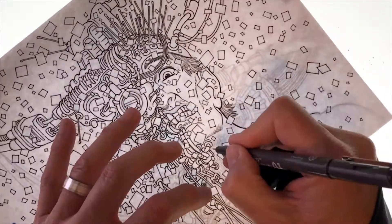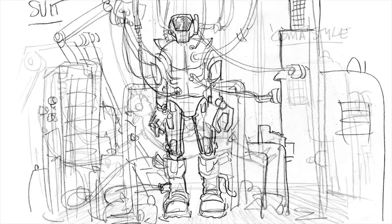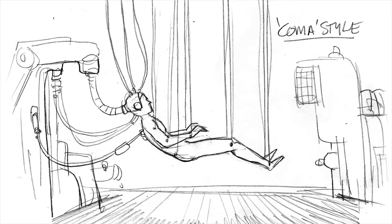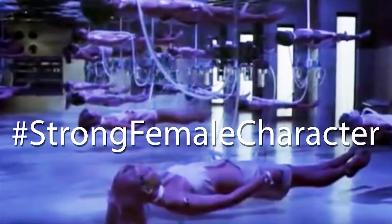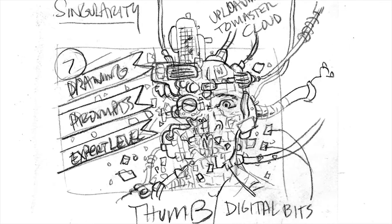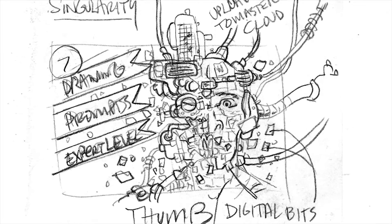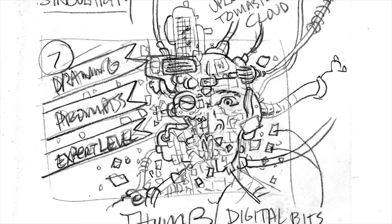I started with a full mecha suit, sort of like in Iron Man. Then I moved on to a suspended body sleeper style like in the sweet 1978 movie Coma, starring Genevieve Bujold and Michael Douglas — hashtag strong female character. And finally I settled on a close-up of a human face disintegrating as the entire contents of his brain and being were uploaded to the mother computer in the sky.